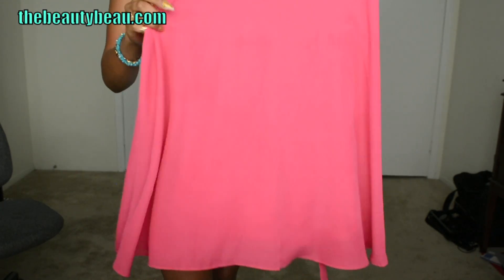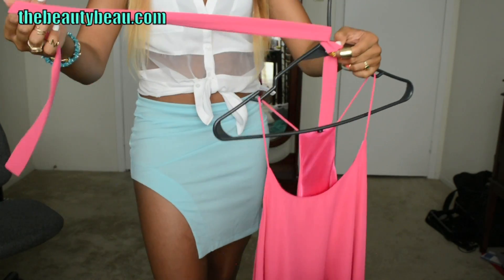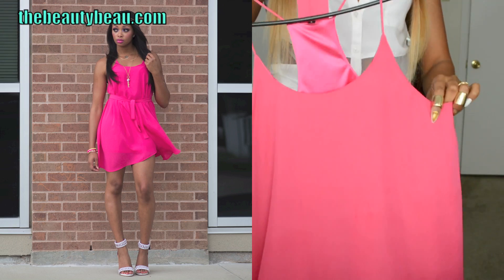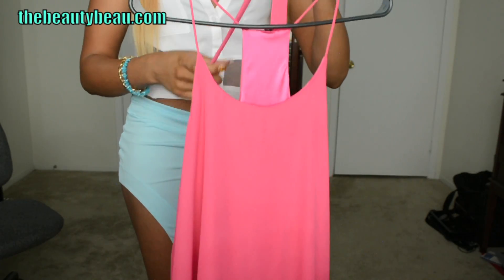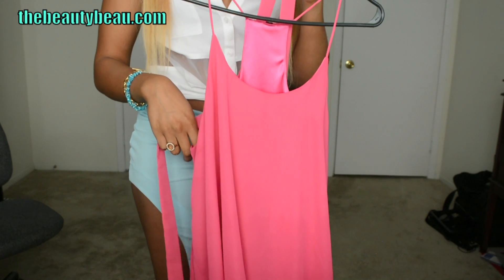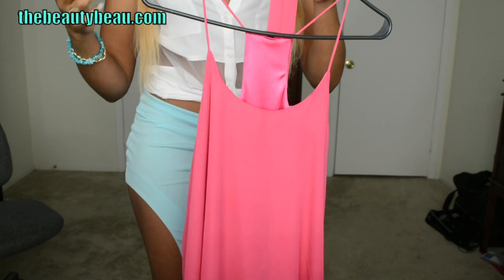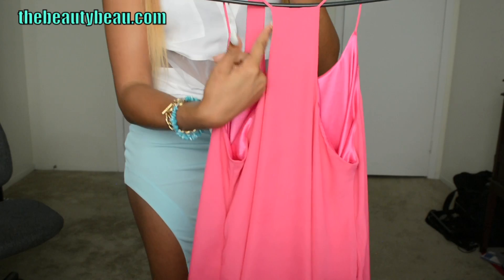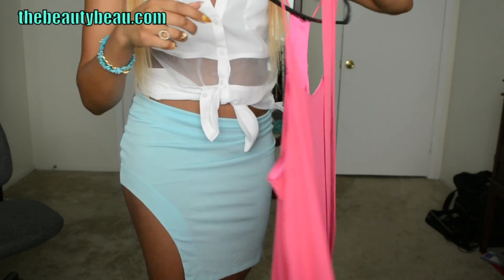It's a spaghetti strap dress. I wouldn't say it's cocktail because it's the same length all the way around, but it does have a belt which you can tie around the waist. I'll show you a picture on the side so you can see what that looks like. It's also a size large. With this, you can crisscross your bra like I did — it's a good thing about this dress, you can definitely wear a bra if you need to. I did crisscross it using one of the adjustable bras, the ones that you can change how they look. I crisscross it because it has that kind of backing, so you can hide the straps in between there. So that's really convenient.